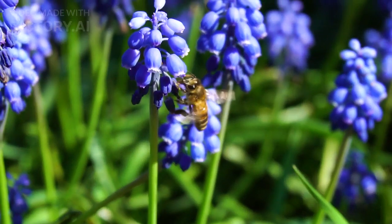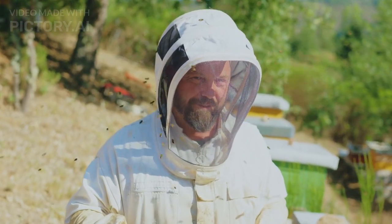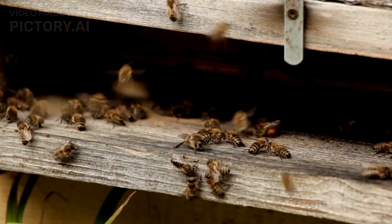Have you ever wondered how bees manage to find their way back home after flying miles to collect nectar? It's one of nature's most fascinating mysteries, and today we're going to explore how bees use remarkable skills to navigate back to their hive.